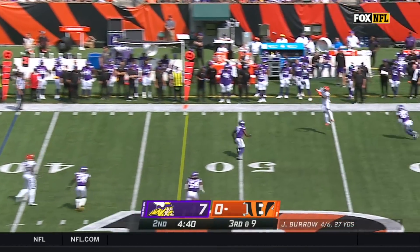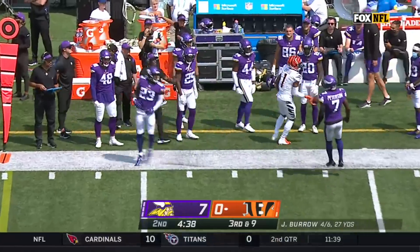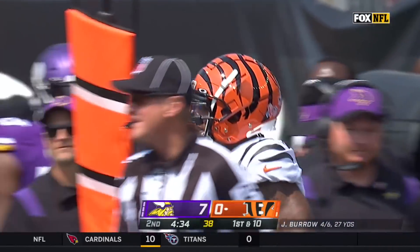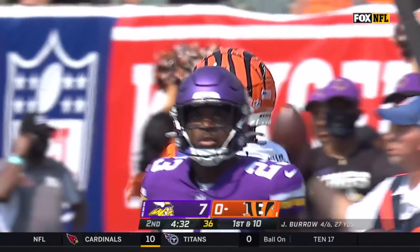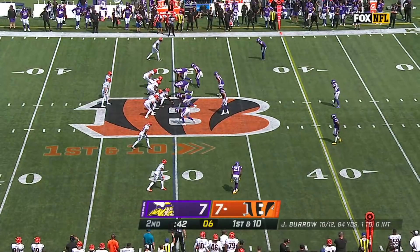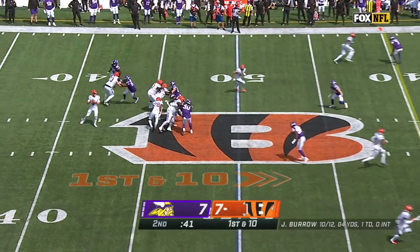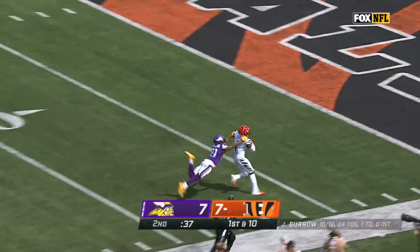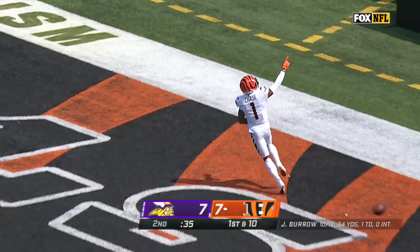Burrow has time, and open! Catch — no! First down, Jamar Chase! Chase, the first Bengal ever to wear number one in an NFL game. Going deep, Jamar Chase! He's got it! Chase, to the end zone! That's a Bengal touchdown!